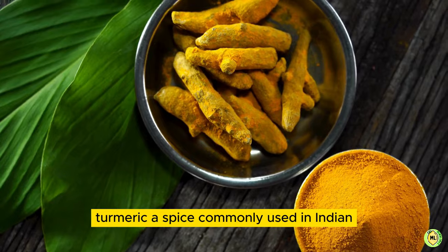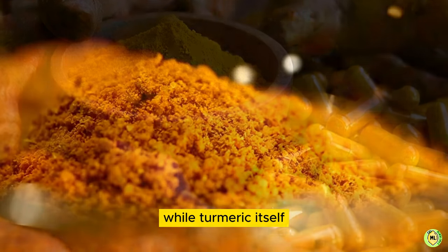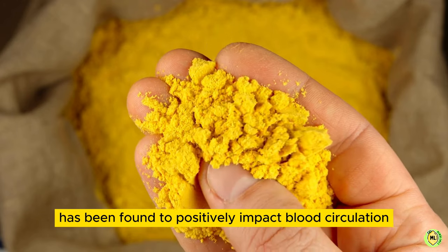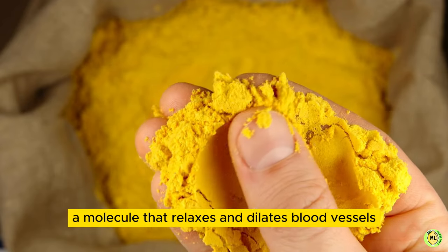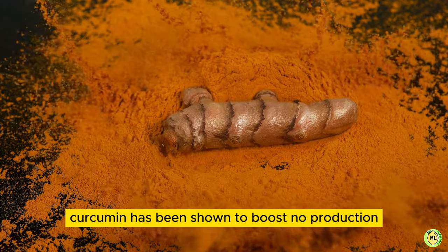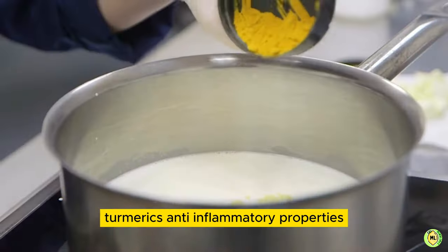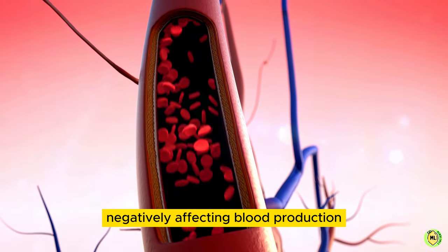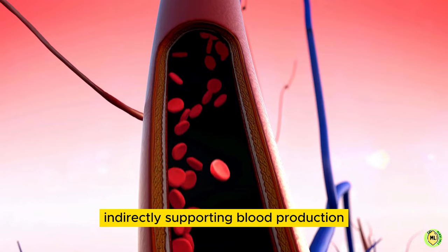8. Turmeric. Turmeric, a spice commonly used in Indian and Middle Eastern cuisine, offers several health benefits, including potential effects on blood production. While turmeric itself doesn't directly stimulate blood production, its active compound curcumin has been found to positively impact blood circulation and blood vessel health. Turmeric may help increase the production of nitric oxide, a molecule that relaxes and dilates blood vessels, leading to improved blood flow and circulation. Curcumin has been shown to boost nitric oxide production, thus enhancing blood vessel function and reducing blood pressure. Turmeric's anti-inflammatory properties may also contribute to blood production, as inflammation can damage blood vessels and reduce blood flow. The anti-inflammatory effects of curcumin may help reduce inflammation and promote healthy blood vessel function, indirectly supporting blood production.